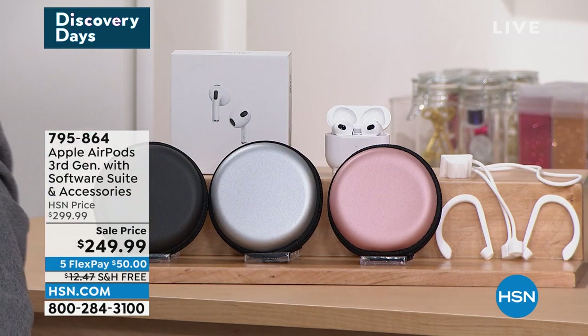Choose the AirPods case in black, silver, or rose gold — that's included. Apple AirPods have signature, premium, award-winning sound that sets them apart. It's that same quality and feel of materials as the iPad. AirPods are available with free shipping and flex pay.